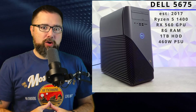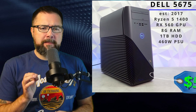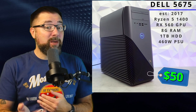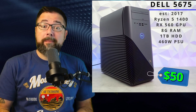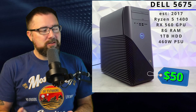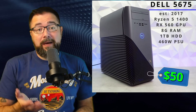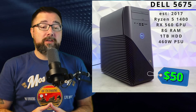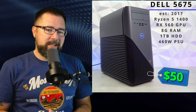I got this Dell Inspiron 5675 gaming PC off Facebook Marketplace for 50 bucks. My plan was to see what upgrades it would need to make it even remotely useful with current popular games — and are those upgrades actually worth it? So if you have a computer like this and you're not sure if you want to upgrade or buy new, or perhaps a parent looking to buy your kids' first gaming PC but don't want to break the bank, stay tuned.